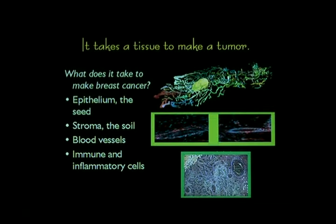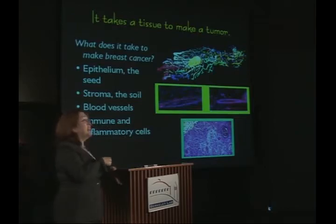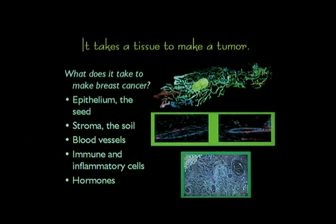Blood vessels in the immune and inflammatory cells. I could carry this analogy even further. We've got the seed, we've got the soil, here's the irrigation. These are the little bugs and bees that actually create the hospitable environment for a particular plant to grow. You need these extracellular signals, these distant signals like hormones, in order for breast cancer to develop. Without any one of these, you don't have a cancer.